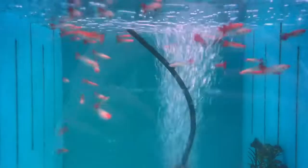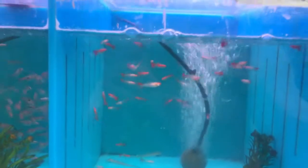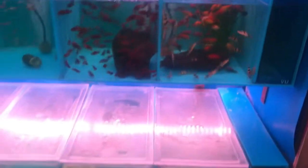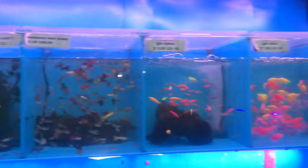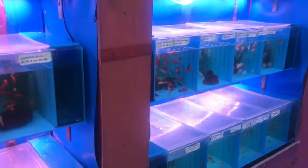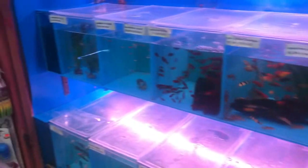We also just got these albino koi guppies from a local breeder who just brought these in. But other than that, I guess that's about everything new that we've got. Hope you guys enjoyed this little tour and unboxing of the new fish we got in the store. Check out some other videos on my channel, please like and subscribe, and I'll see you in the next one!